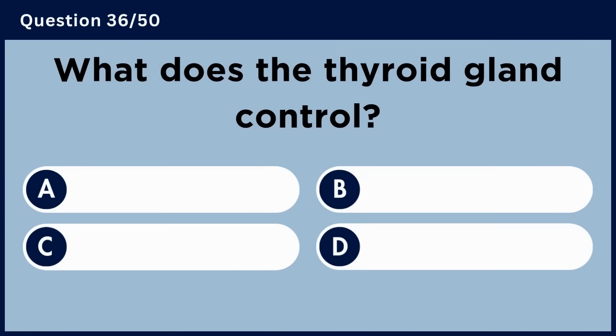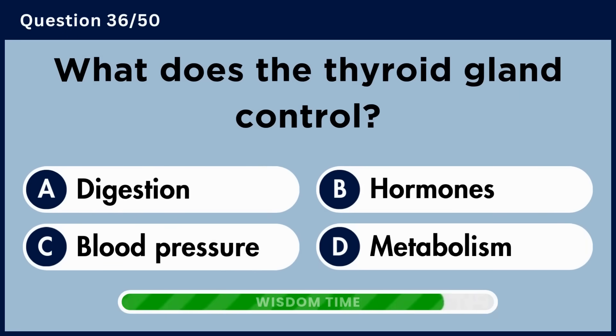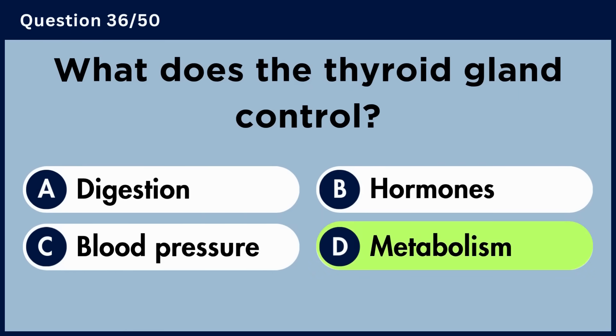What does the thyroid gland control? Answer D. Metabolism.